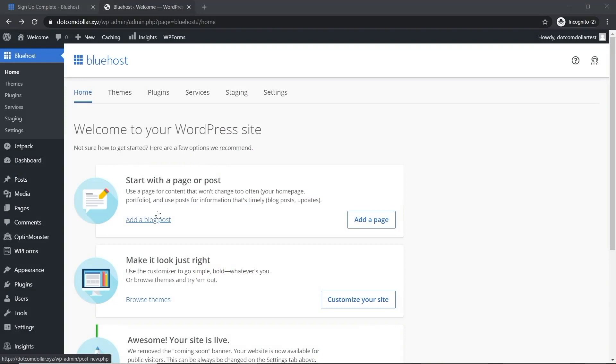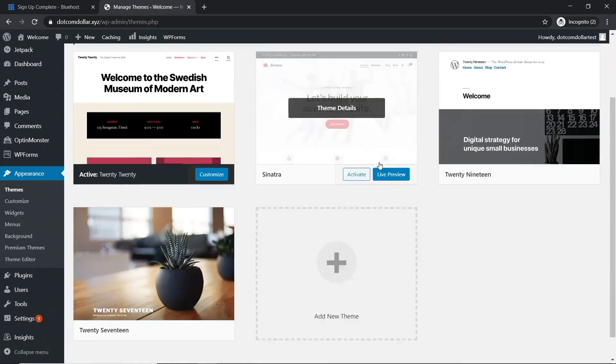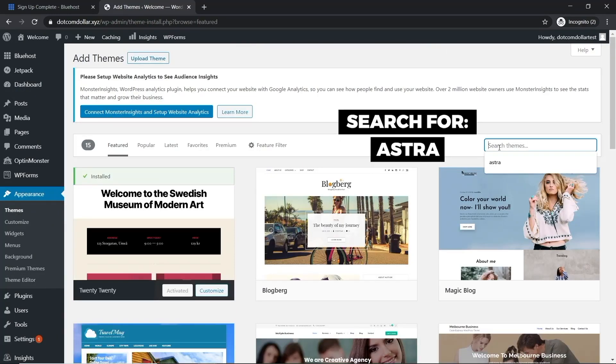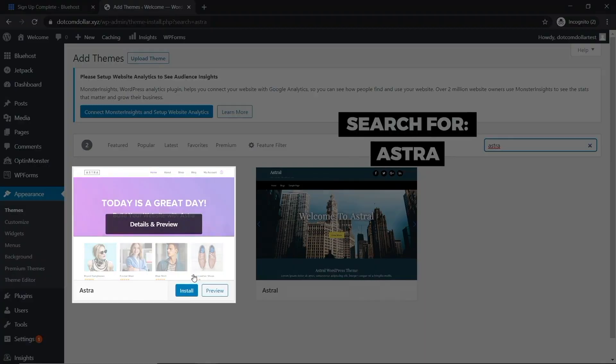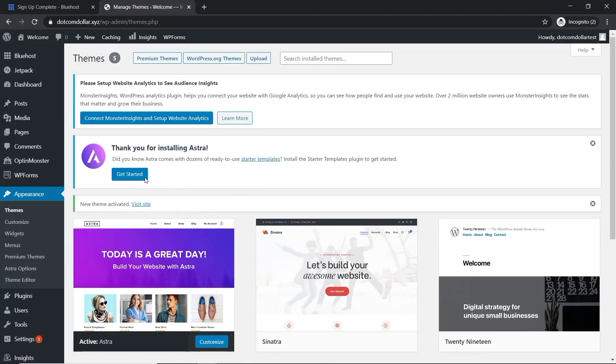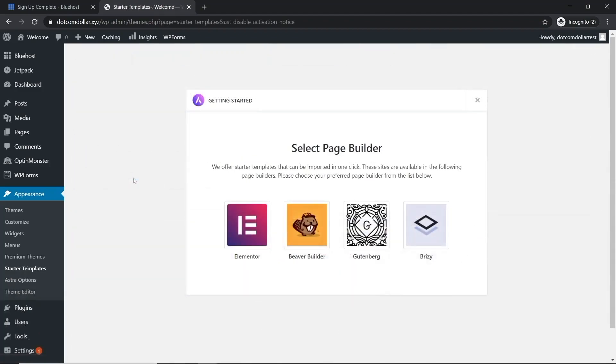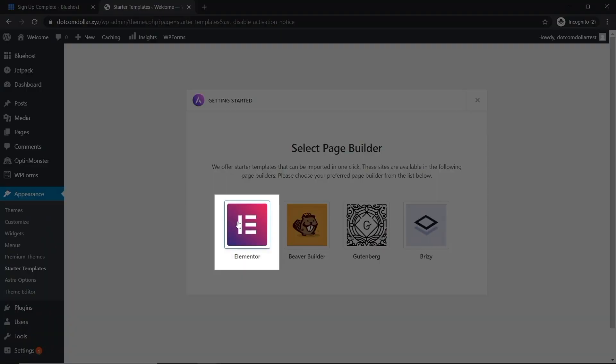Now I'll show you how to set up your website by installing a fast and free theme with a page editor to help you quickly build a beautiful-looking site. Go to Appearance > Themes, scroll down, and click 'Add New Theme.' In the search box type 'Astra,' then click Install and Activate. Click 'Get Started' and you'll see an option to select a page builder — I always choose Elementor, which I believe is the best one.